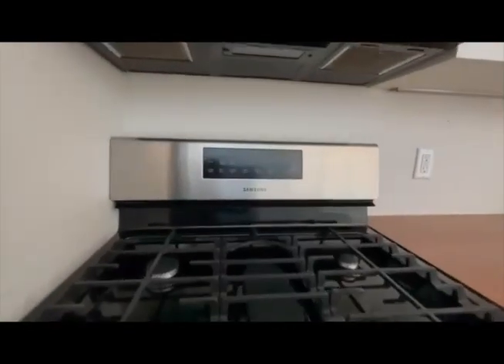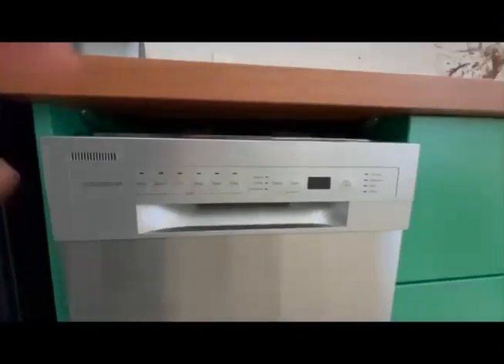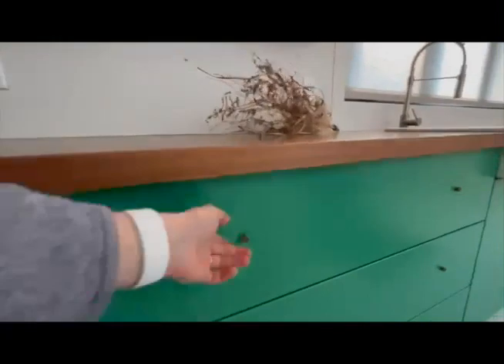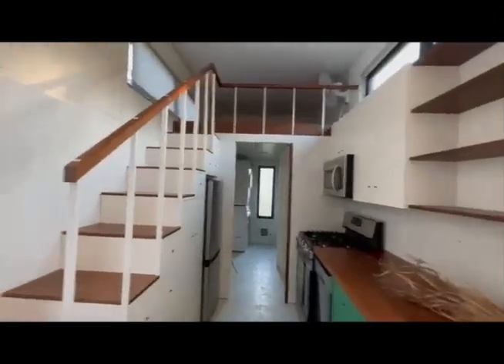When you walk into the kitchen, you'll notice it has full-size appliances, so whether you love to cook or you don't, this is the perfect option for you. I hope you guys love this tiny home as much as I do, and for more information you can visit tinyhousesociety.com.